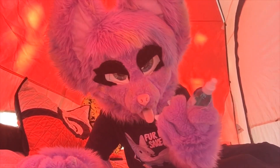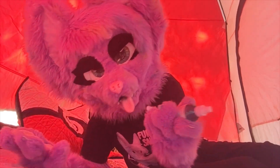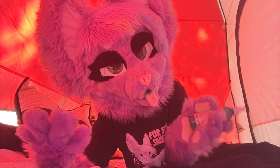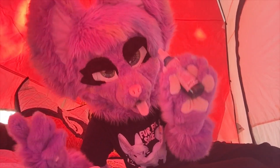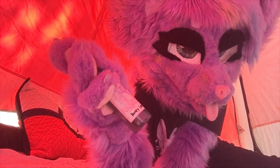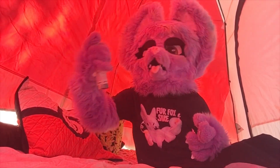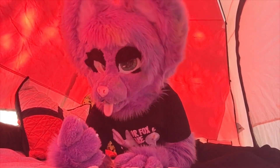If you have it, you can bring fursuit spray, or even just alcohol diluted with water. It's just something to clean your suit after you vigorously sweat in it. This is my personal spray and it's honey lemon. Smells great.